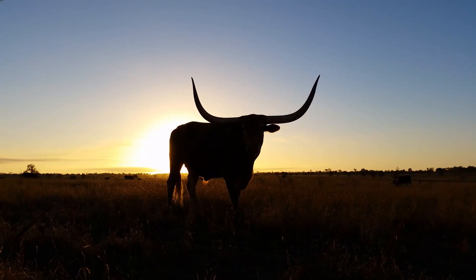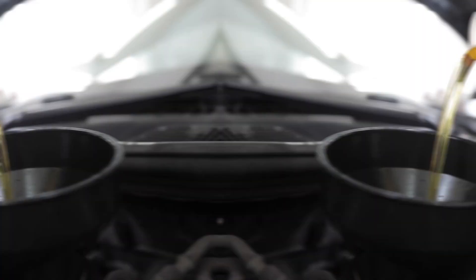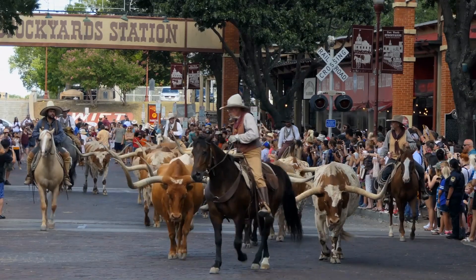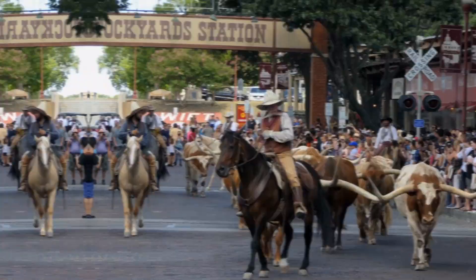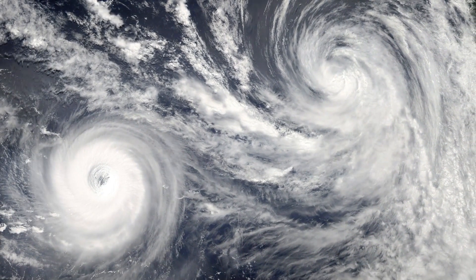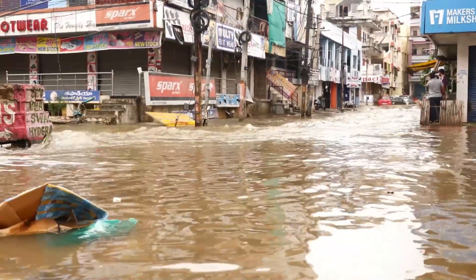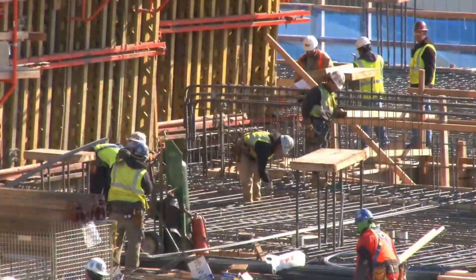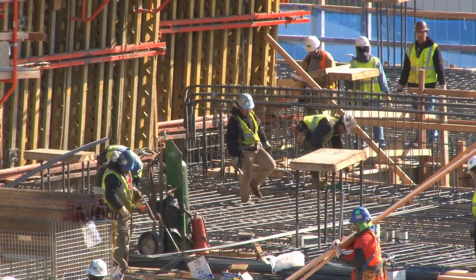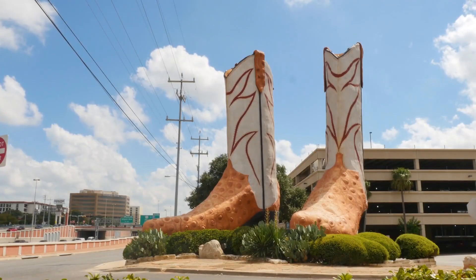But now there is a colossal endeavor underway that tackles a surprising issue for the Lone Star state. Despite being known as America's oil and gas capital, Texas is investing billions to protect a vital region from the escalating threat of climate change. With extreme weather events becoming more frequent and a recent disaster still fresh in memory, Texas is approaching the challenge in its characteristic manner — by going big. And when we say big, we mean enormous.